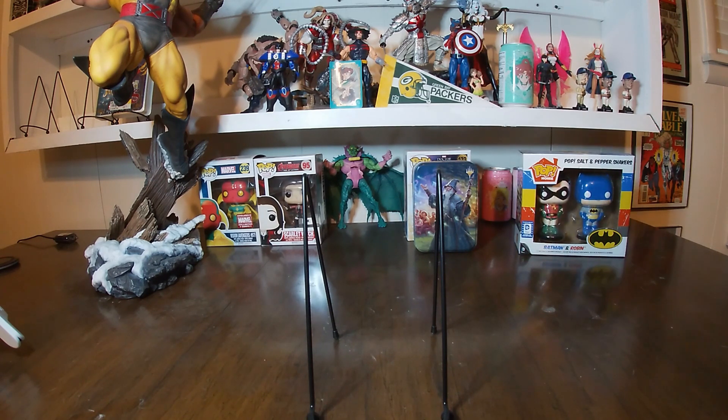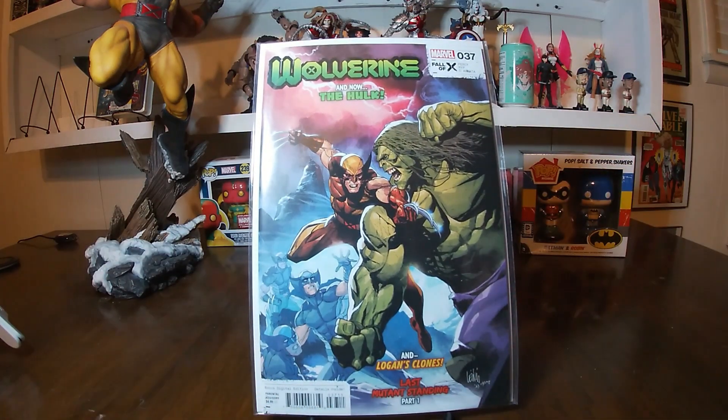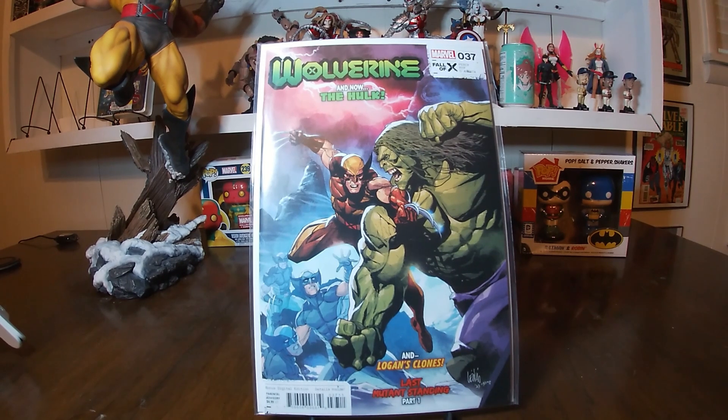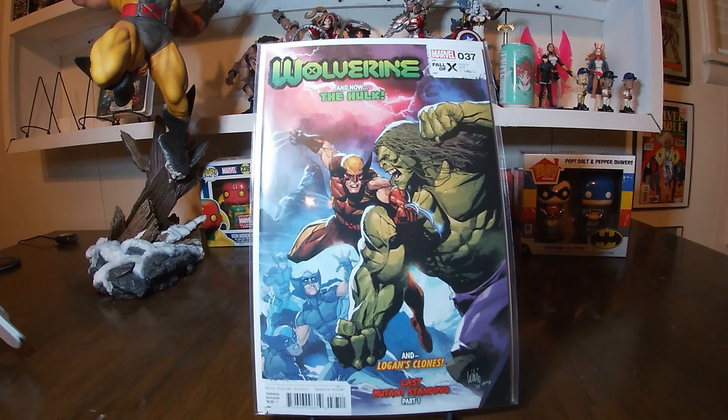Our last pickup in this haul was the modern book — Wolverine volume 7 number 37. This was the standard Cover A, featuring the Hulk and Logan's clones for Last Mutant Standing part one. I believe that's a Leinil Yu cover. This is the Benjamin Percy run and we're trying to collect all of it as well, keeping up as best we can.